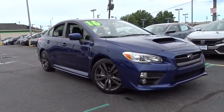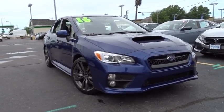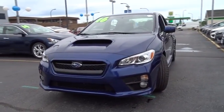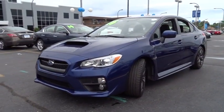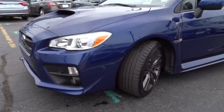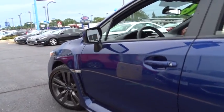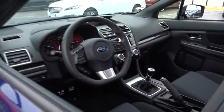The 2016 Subaru WRX. The Subaru WRX is built with performance in mind. Not only does it provide corner-hugging ability and power galore, but it also provides fantastic fuel efficiency. Plus, you get the dependability that we've come to expect from a Subaru. This vehicle has less than 9,000 miles.